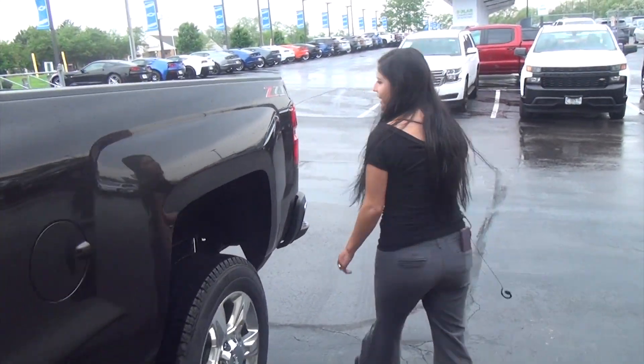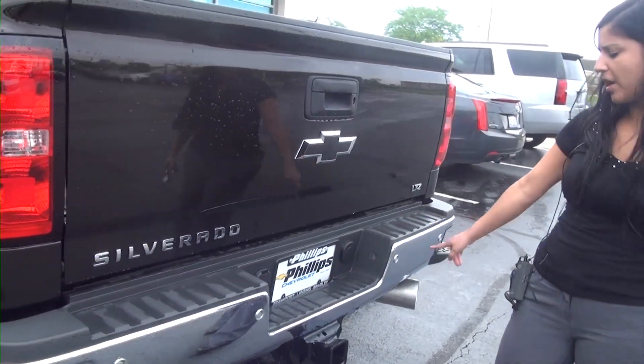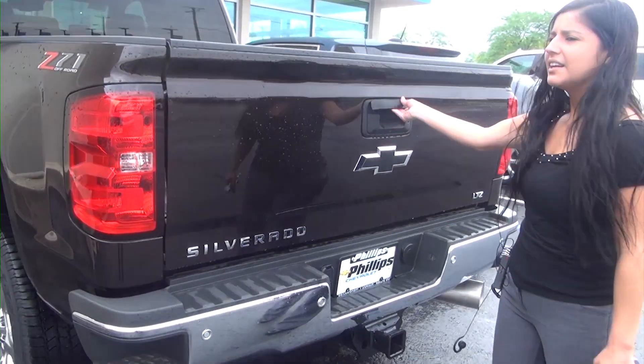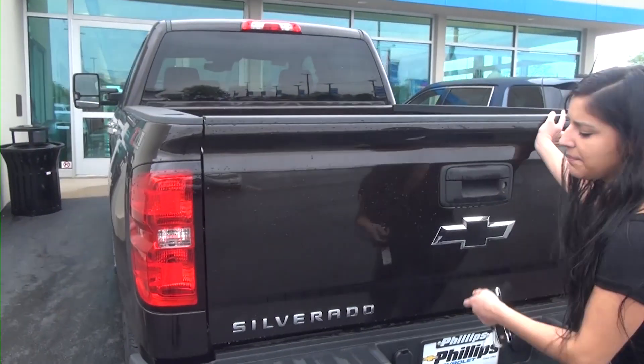Going into the back here, it's going to have your standard bed, your rear view camera, and then you're going to have your rear park assist sensors with the trailering package. Again, black bow tie. Easy lift lower tailgate so it doesn't slam down on you, and then your assist steps on the side.